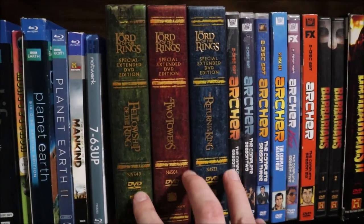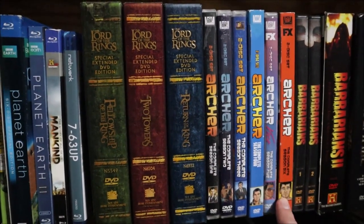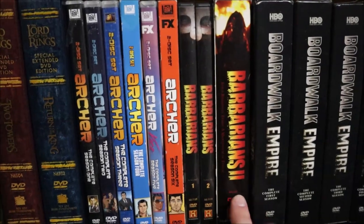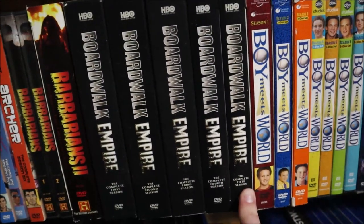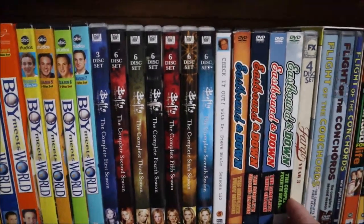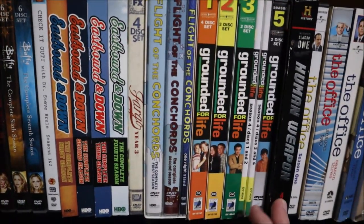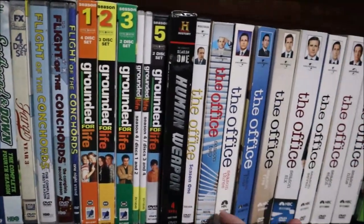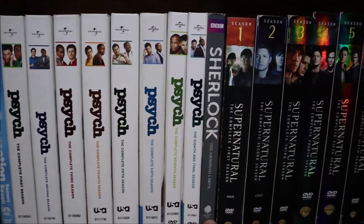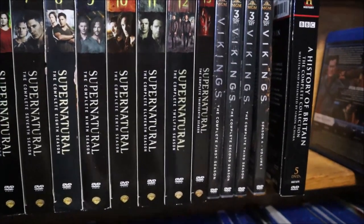I have some DVDs — the Lord of the Rings Extended Trilogy and some TV series I still own on DVD: Archer seasons 1 through 6, a History Channel Barbarians special I remember from my teenage years in the early 2000s, Boardwalk Empire seasons 1 through 5 (complete series), Boy Meets World (complete), Buffy the Vampire Slayer (complete), Check It Out! with Steve Brule seasons 1 and 2, Eastbound and Down (complete), Fargo Year 3 (for some reason on DVD), Flight of the Conchords (complete series with HBO special), Grounded for Life (complete series), Human Weapon, The Office (complete series), Parks and Rec (complete), Psych, Sherlock: The Abominable Bride (TV special), Supernatural seasons 1 through 13, Vikings seasons 1 through 4, and History Channel's History of Britain (complete).